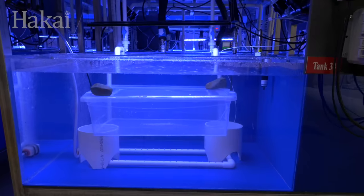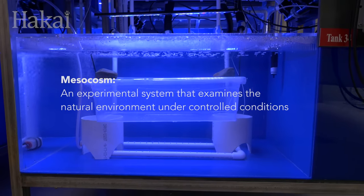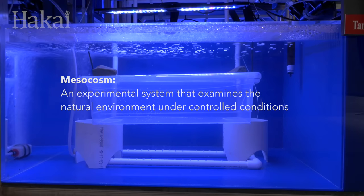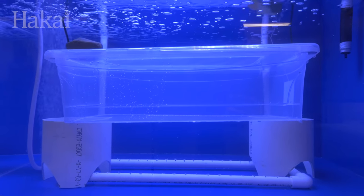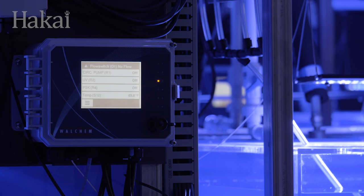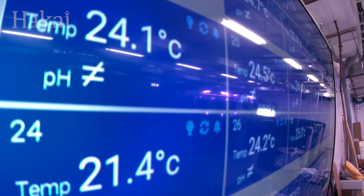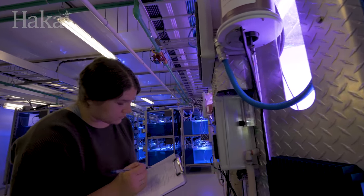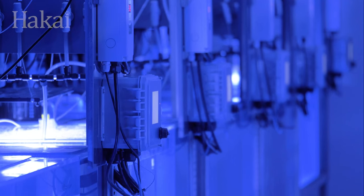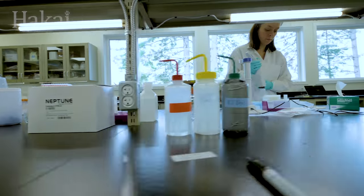In a word: mesocosms. The mesocosms will allow us to mimic a natural ocean environment while controlling every aspect of the water, from pH and aragonite saturation level to temperature and salinity. By precisely controlling these environmental factors, the MARNA Lab will be a powerhouse facility for marine experimentation.